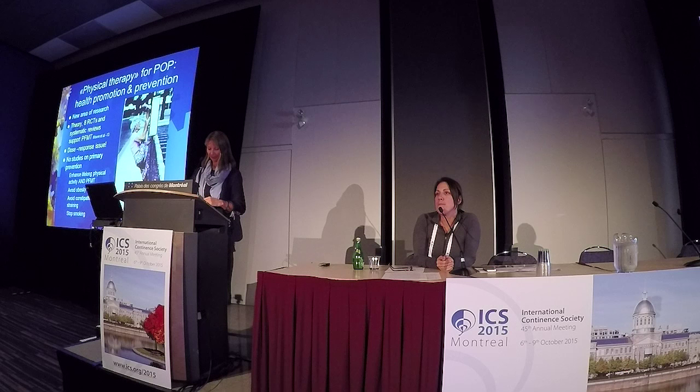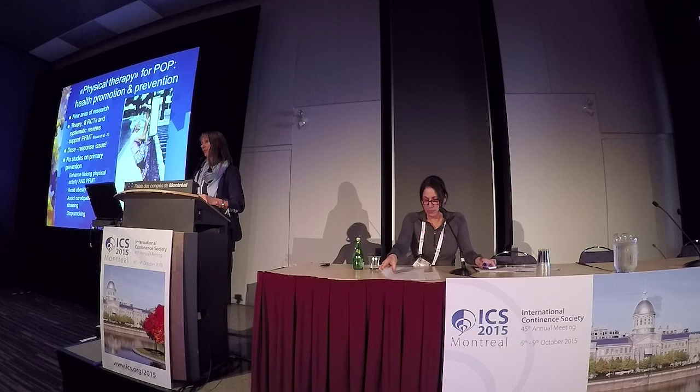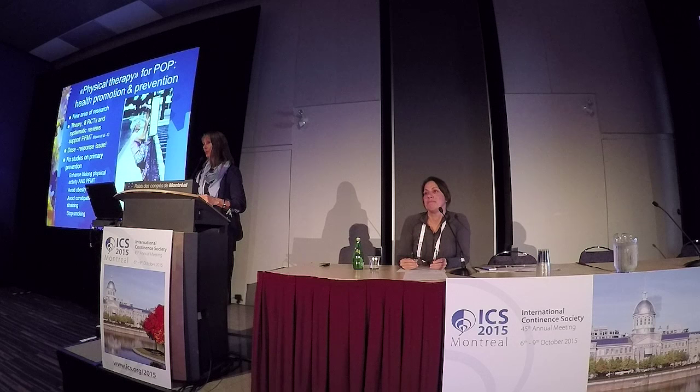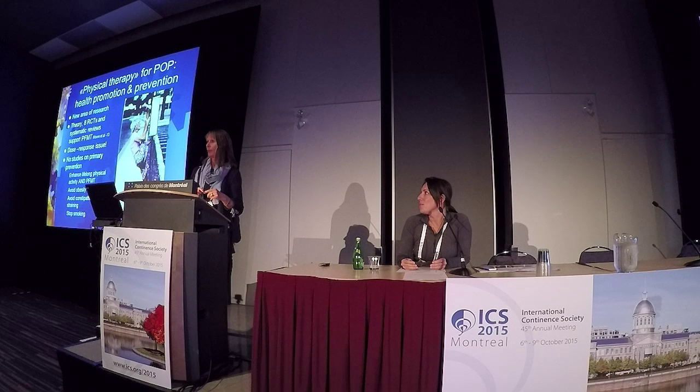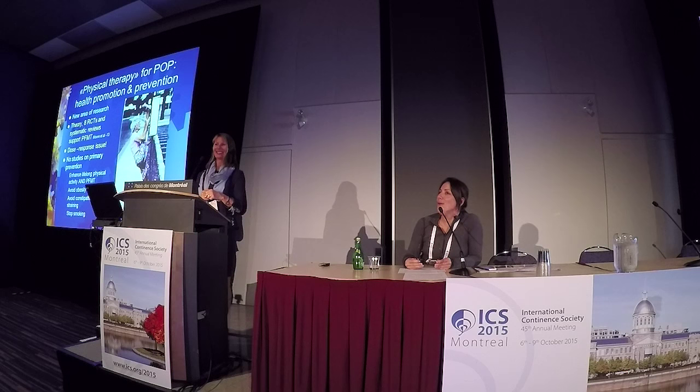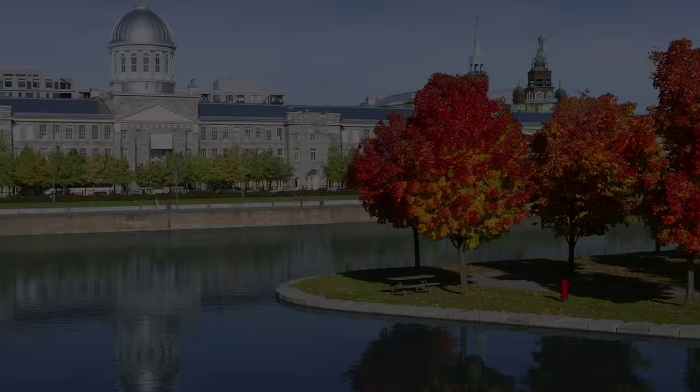A final question was raised about whether wearing a pessary in the postpartum period — one or two years — has been suggested in the literature for women interested in high-impact activities. The presenter noted that working with Ingrid Nygaard on the IOC document, they are writing that a pessary could be used if there are symptoms of prolapse, but would not recommend it without symptoms. So yes, as secondary prevention.